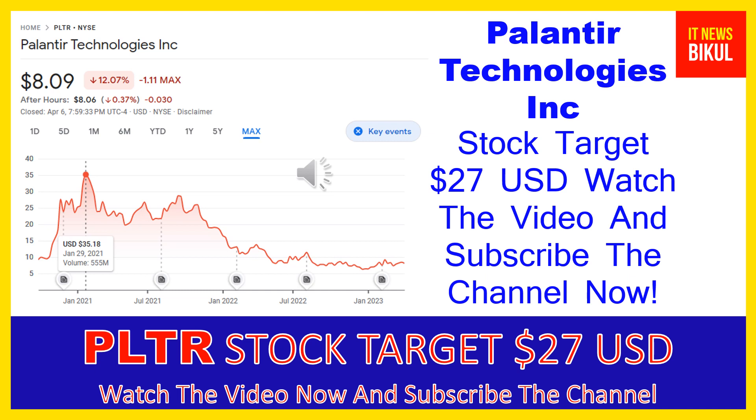Friends, if you have not subscribed to my YouTube channel please subscribe now, because I will make new good stock videos for you that will give you more good returns in coming days. So please subscribe to my YouTube channel. Thanks for watching.